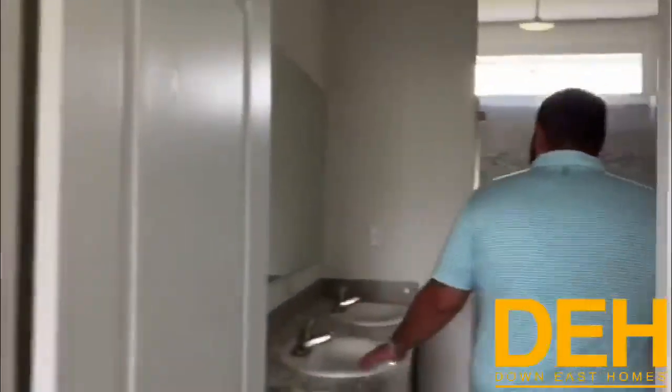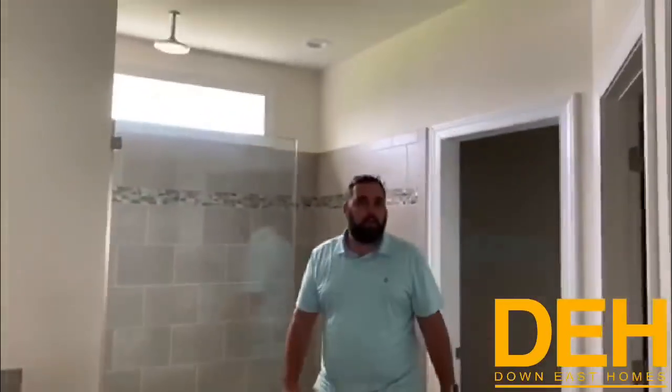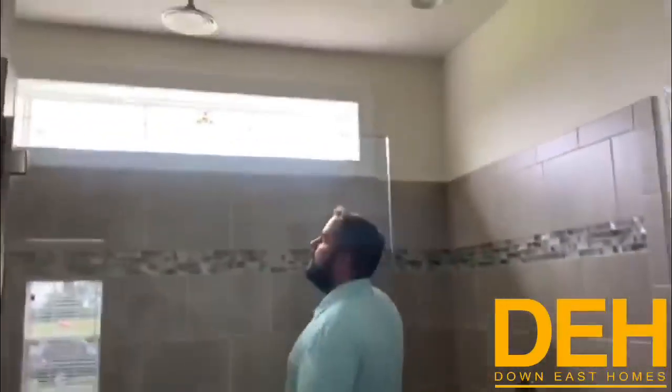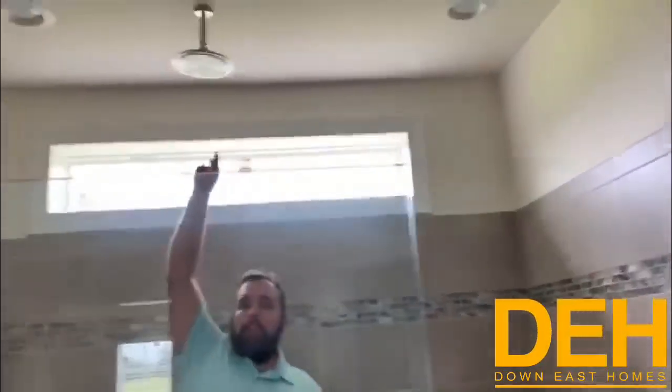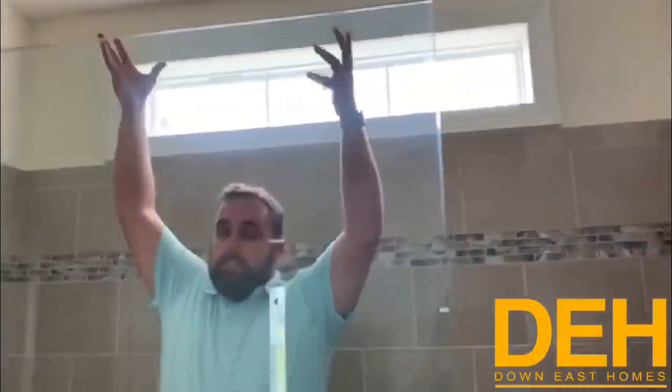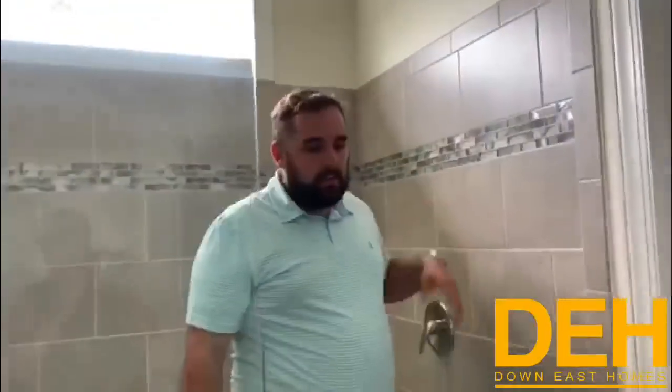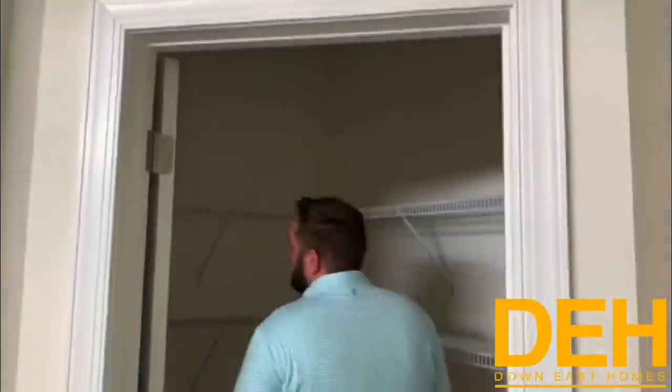We do have a really nice walk-in shower and a double vanity sink as well. This shower is massive — about eight foot. We have a transom window up here and the Amazon rain head from the ceiling. Not many people have that — when it says rain head it actually feels like rain because it's coming from straight above. You also have the wand over here to help rinse off. Really nice tile with glass inserts.